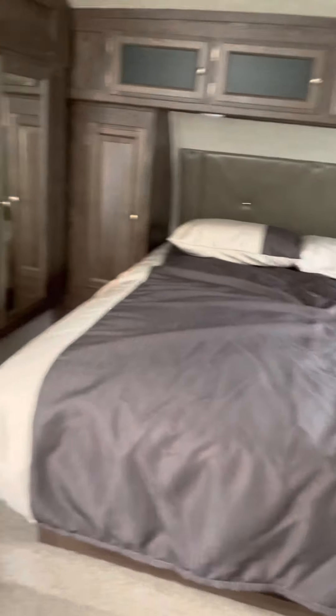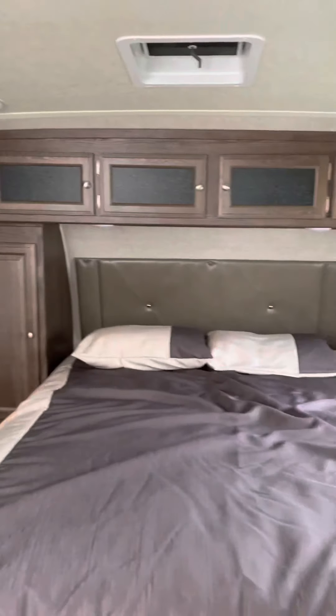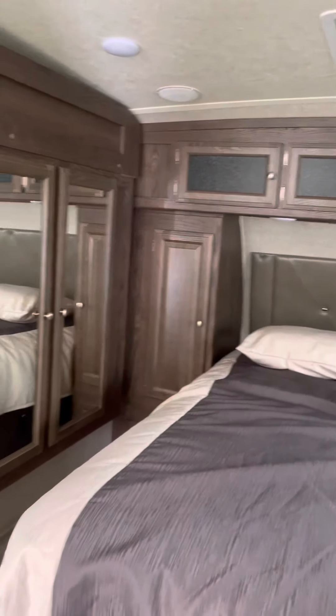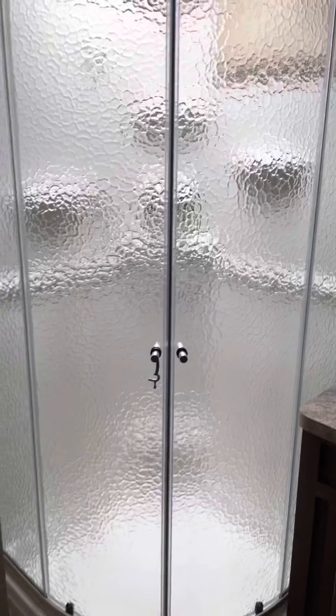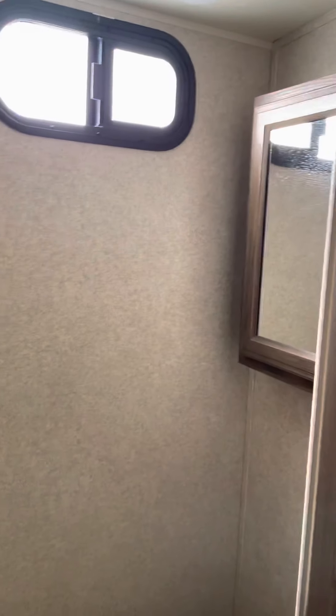Step up into the bedroom and you have that power wardrobe slide we were talking about outside, plus one storage compartment for clothes on the left side of the bed. There's a sink, and at the back is a corner shower which is a good size. Across from it, with its own door, is your separate toilet and medicine cabinet.